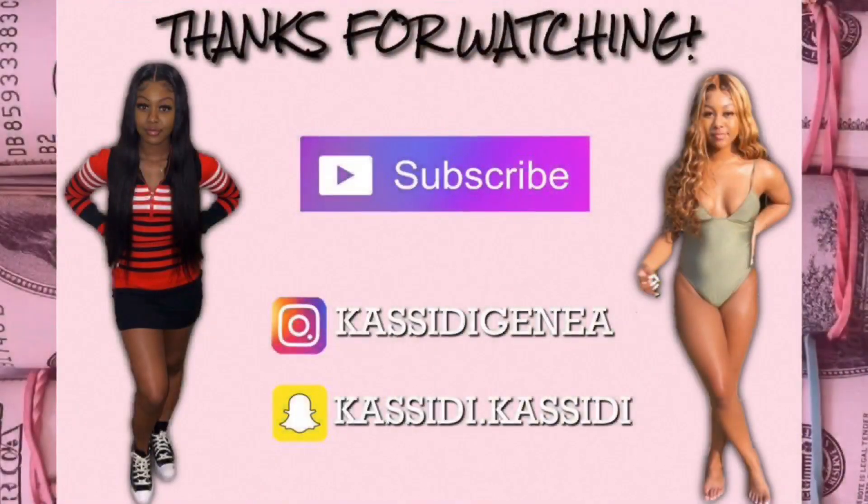Thank you guys so much for watching this empty apartment tour video. I will be getting back to you guys soon. Make sure you subscribe and hit your post notifications bell to see the fully furnished apartment tour. Don't forget to like, comment, subscribe, hit the bell to stay notified — and I'll see you guys next time, bye!